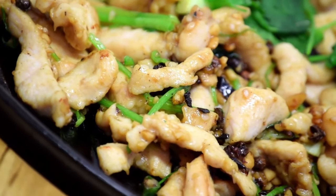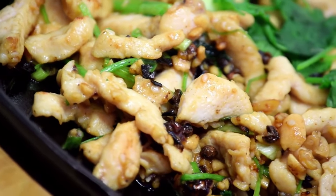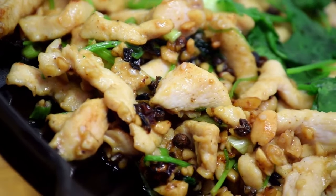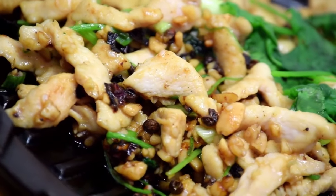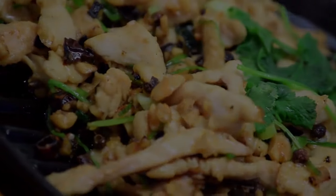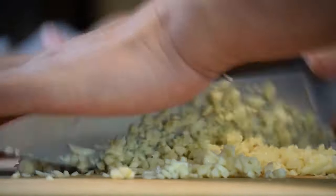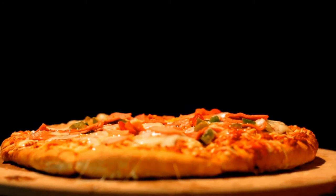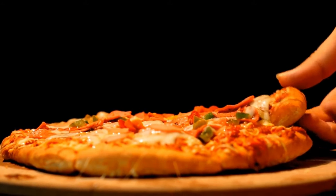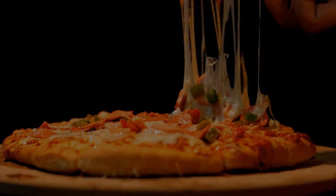Bad breath — quite often, as humans, it can be easy to chalk it up as something we had for dinner. It's no secret that a lot of folks enjoy foods that can leave a bit of a linger, and not the good kind. Garlic comes to mind. Most of the time, it's not much to think about, certainly nothing to worry about. Just brush those teeth and get on with life.